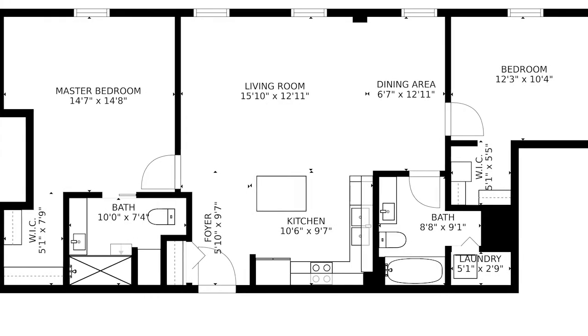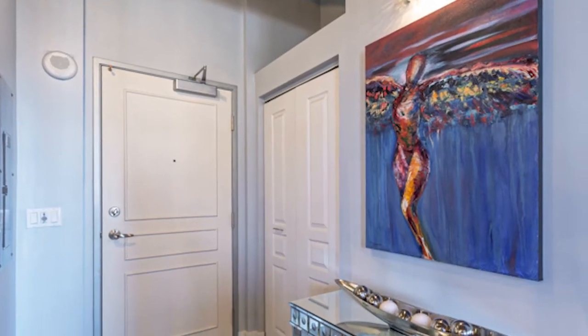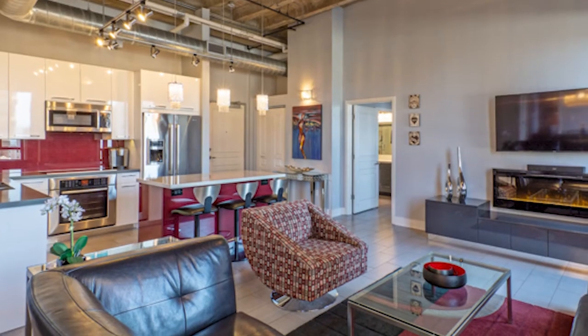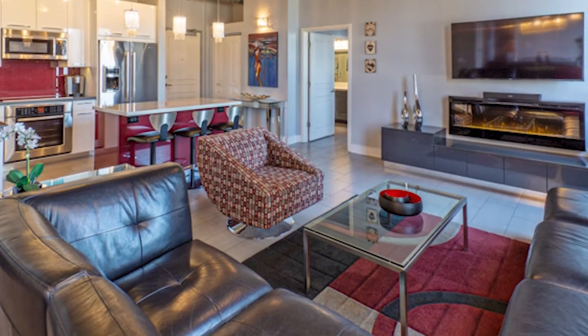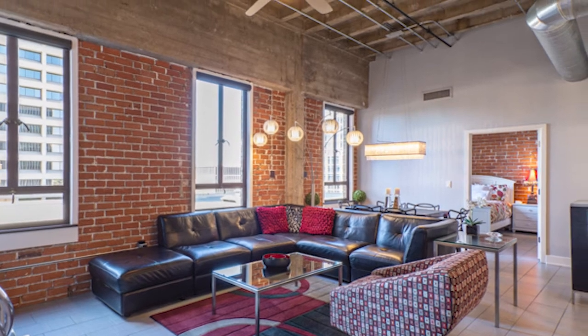Downtown living at its finest: great city views, heated pool and spa, a clubhouse, barbecue common area, workout facility, close to new shopping, restaurants, performing theaters, museums, light rail, and sports venues.